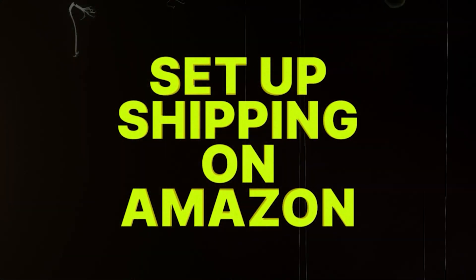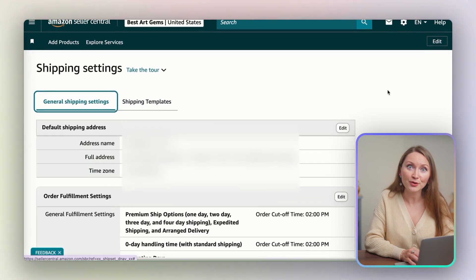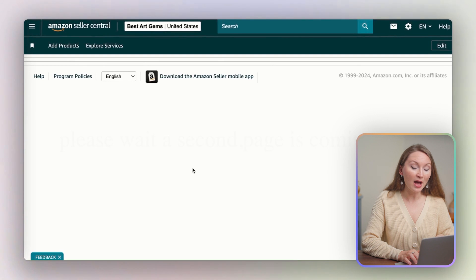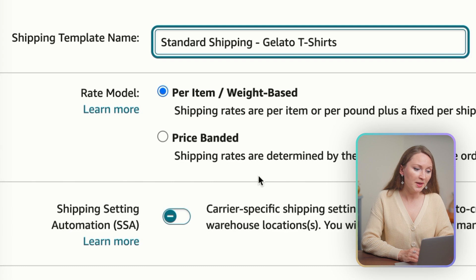Now you're ready to move on to the next step: set up shipping on Amazon. Shipping is key to happy customers. While Amazon has default shipping settings, creating your own customized shipping templates is a great way to customize it for your business. First, update your default shipping address. In your Amazon Seller Central account, click the gear icon in the top right corner and select Shipping Settings. Under the General Shipping Settings tab, make sure your default shipping address matches your personal or business address. Now let's create a shipping template. In Shipping Settings, go to the Shipping Templates tab and click Create New Shipping Template. You can have up to 20 templates, so name each one clearly — something like 'Standard Shipping Gelato T-Shirts' so you know exactly what it's for.